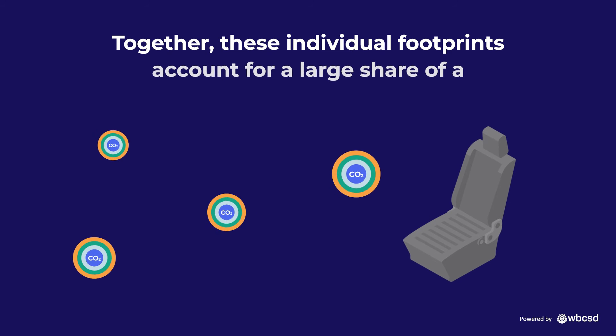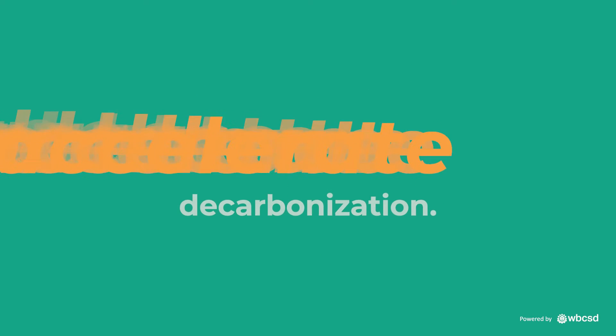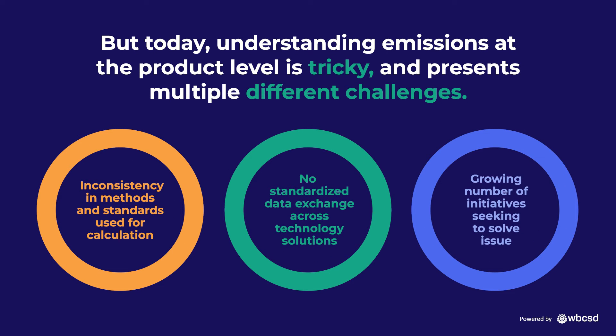Together, these individual footprints account for a large share of a company's Scope 3 emissions. We need to tackle these to accelerate decarbonisation. But today, understanding emissions at the product level is tricky and presents multiple different challenges.